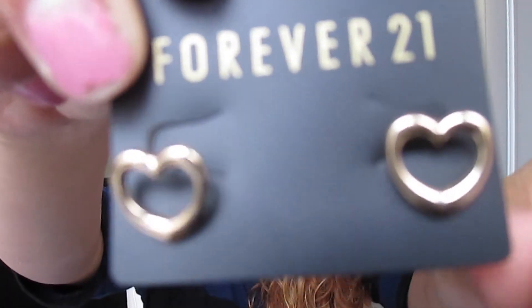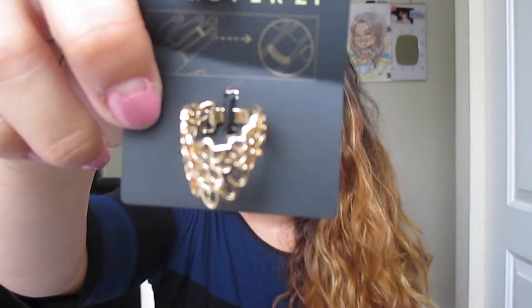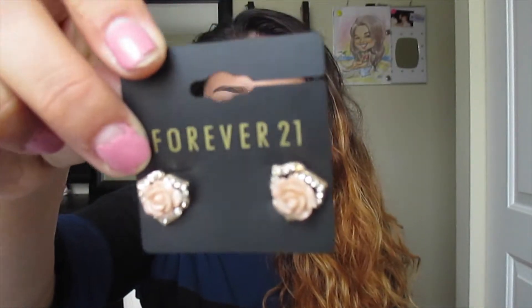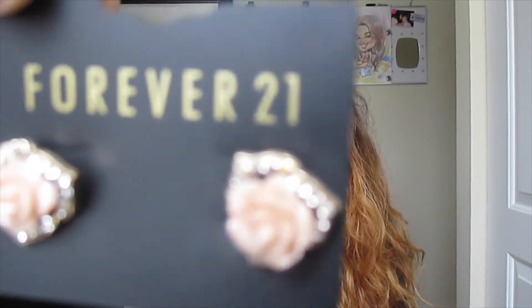Next I got these adorable earrings and this midi ring — it looks like a heart, so cute. Also some other earrings from Forever 21 that are adorable; I think I'd wear these almost every day. And the last Forever 21 item is this umbrella because it's been raining badly in Chicago lately.